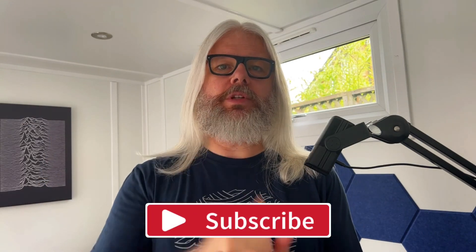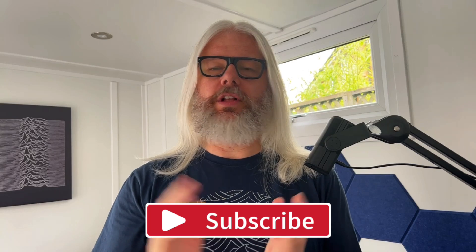Before we get into that, I do want to remind you to like, share, and subscribe — hit that subscribe button so you never miss a video on the channel. Give me a thumbs up if you like my content. There's lots of content on the channel now — things like my MS-102 study guide, playlists for Defender, for Entra, for Purview, all sorts of good stuff.